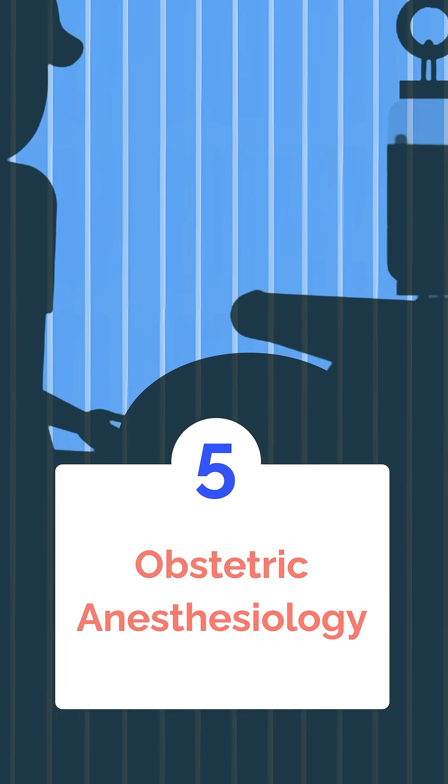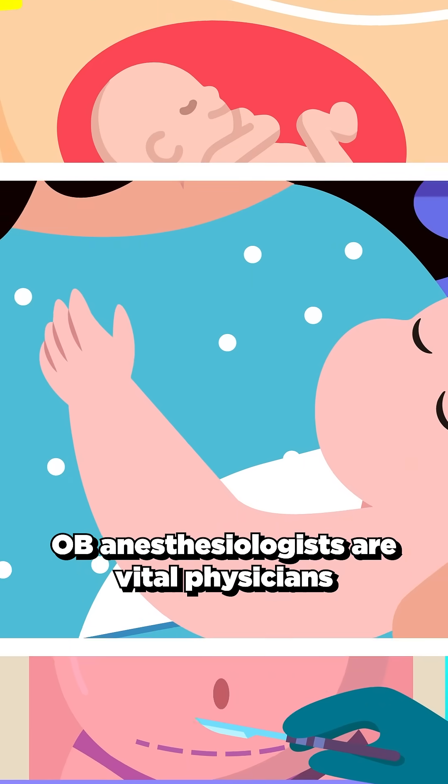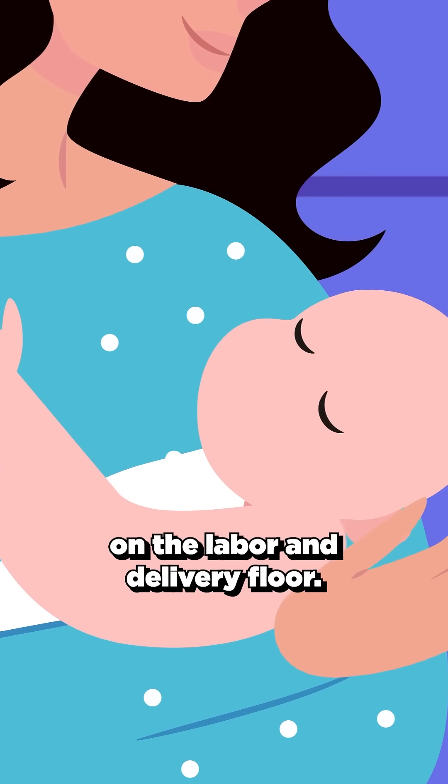And then we have obstetric anesthesiology. From epidurals to emergency C-sections, OB anesthesiologists are vital physicians on the labor and delivery floor.